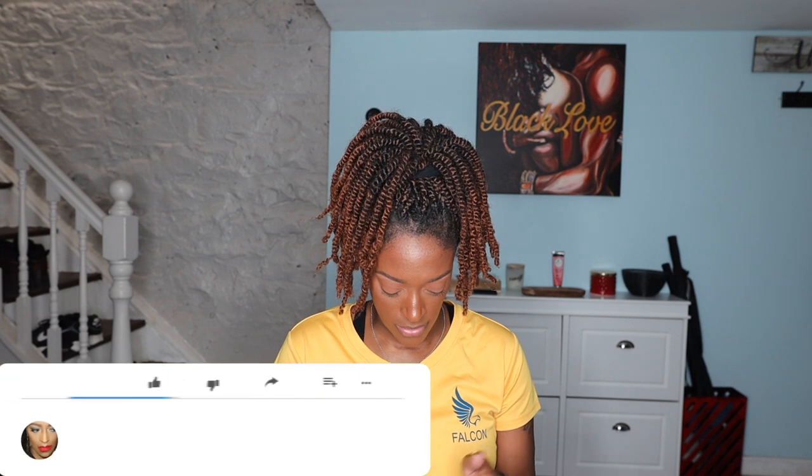Hey guys, welcome or welcome back to my channel. I'm here with another video and today I'm going to be doing an unboxing of some products that I got from BBT. Before we hop into the video, if you are new here, welcome to my channel. My name is Ronnell. I do natural hair, skincare, makeup, and lifestyle videos here. If you're interested, definitely consider subscribing. If you are a returning subscriber, welcome back — thank you for sticking with me on this journey.